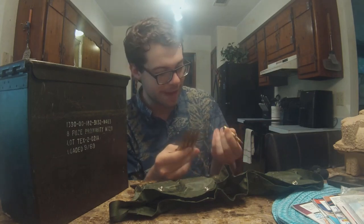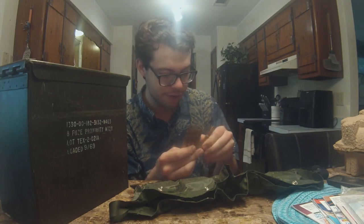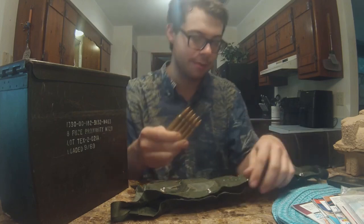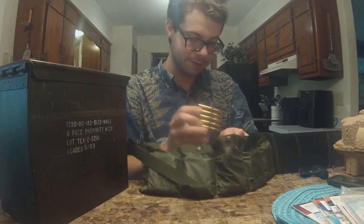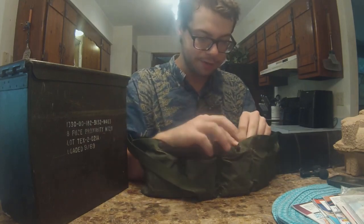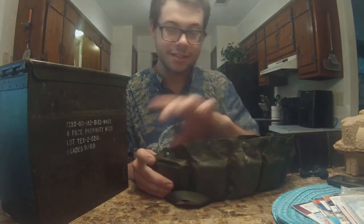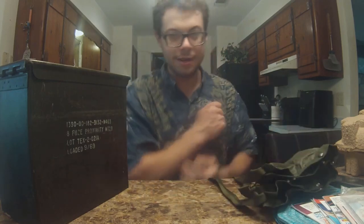This looks like factory loads — it doesn't look like it's been reloaded at any point in time. It says 1994 and RG on it. If I had to make a bet, I'd say this ammunition is probably going to run just fine. It all appears to be ball rounds — no tracers, no AP rounds, nothing like that. I got 75 rounds in this little bandolier of 7.62 NATO ammunition, which is nice to have because I have plenty of 7.62 NATO rifles.